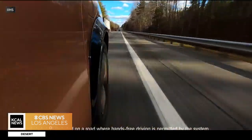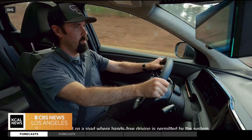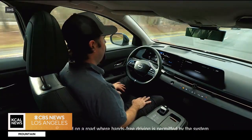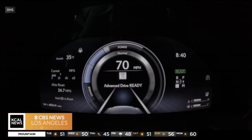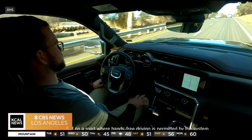IIHS researchers looked at partial automation systems in BMW, Ford, GM, Lexus, Mercedes, Nissan, Tesla, and Volvo. Only the system in the Lexus ES earned an acceptable rating. The GMC Sierra and the Nissan Araya earned marginal ratings, and the rest of the vehicles they looked at received poor ratings.